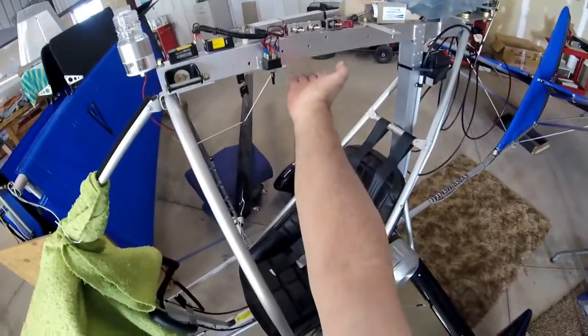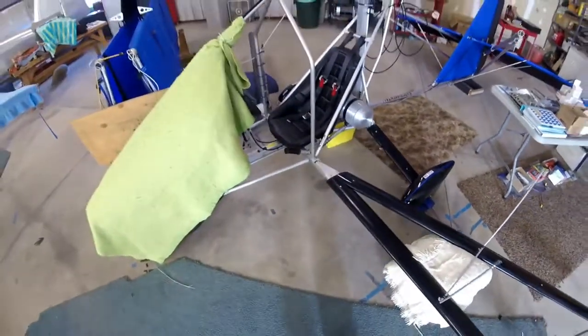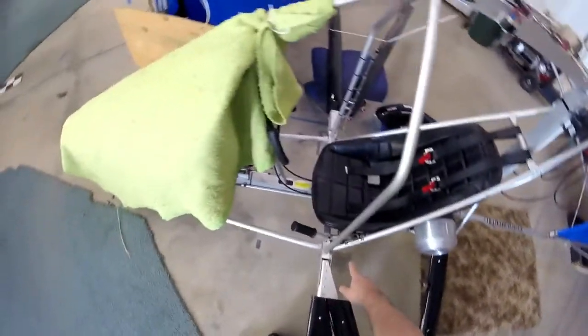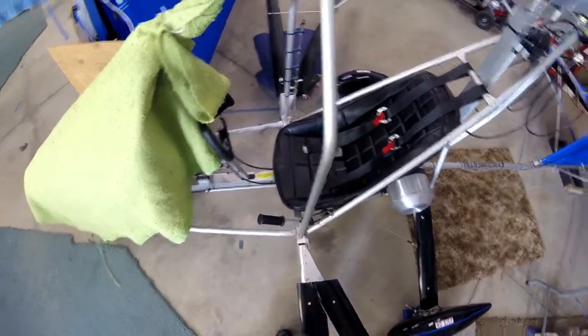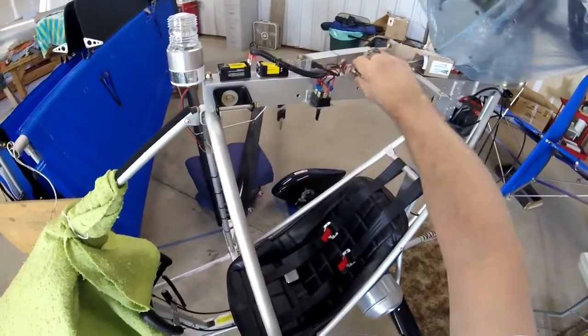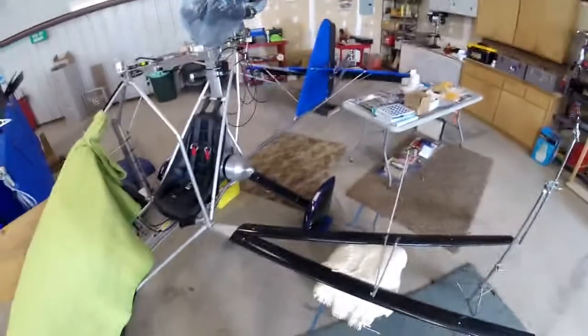He said I can either put it up here on the root tube or down by the seat somewhere. He said he likes it down by the seat. I'm thinking I'll have my left hand on the throttle. Decisions, decisions. Once I decide that, I can mount my switches, because I'm holding off on that right now — I don't know whether it's going to go on this side, this side, or down here.